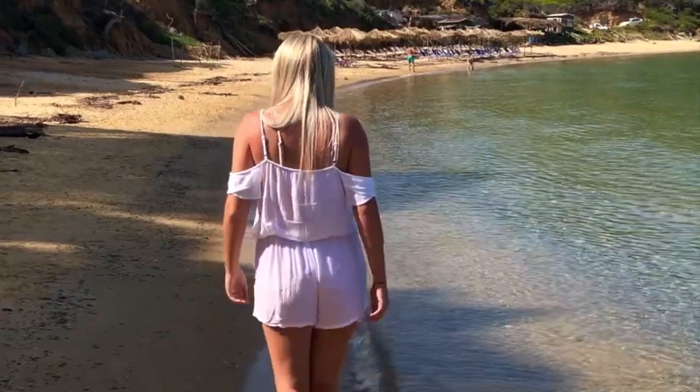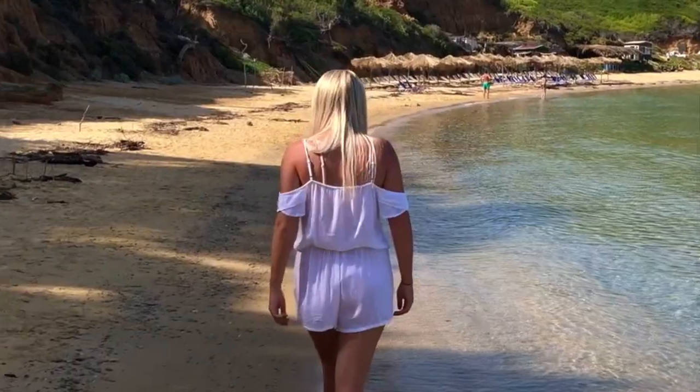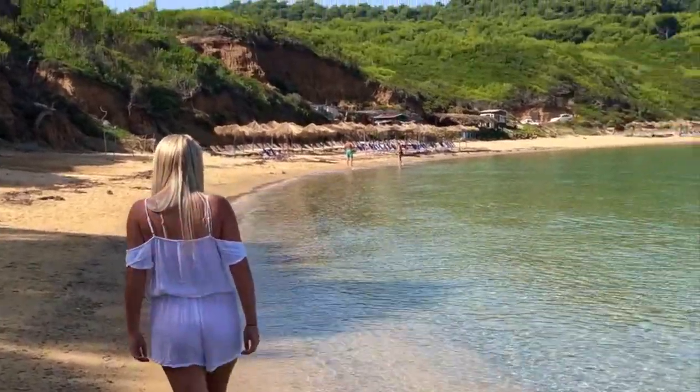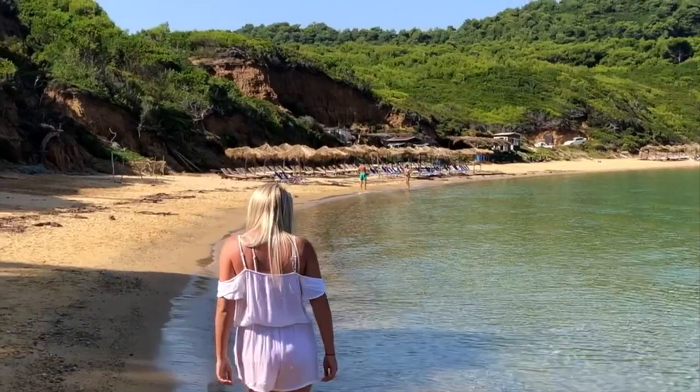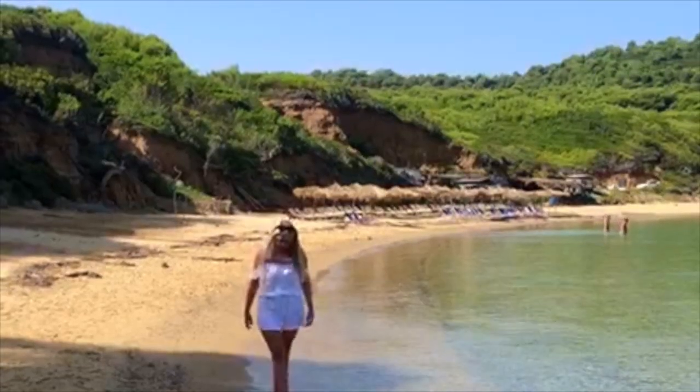It was so worth it. The water is cold because Skiathos is on the Aegean Sea, so it is nothing like the Mediterranean in the summer. But if anyone is going to be visiting Skiathos, I would highly recommend this beach if you ever get a chance to go.